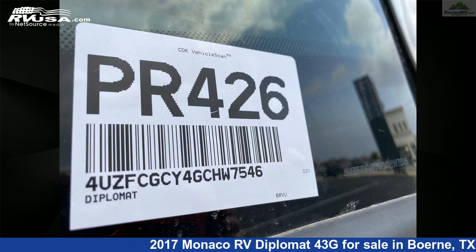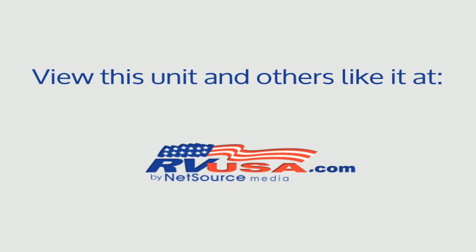This 2017 Monaco RV Diplomat 43G is built on a Roadmaster XC series chassis and is powered by a Cummins engine. For more information and pricing on this unit, and to see all units available for sale, visit us online.